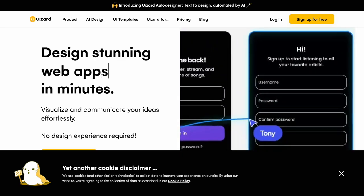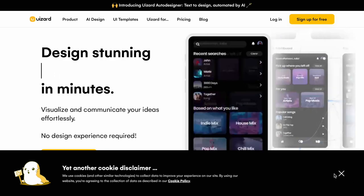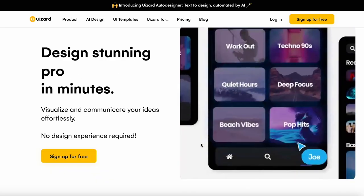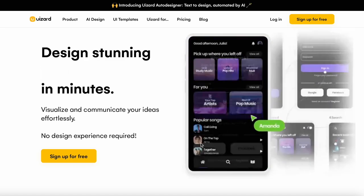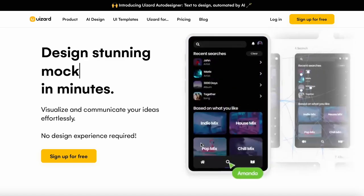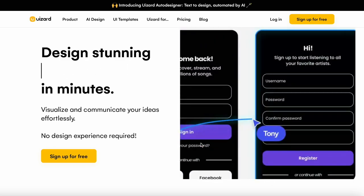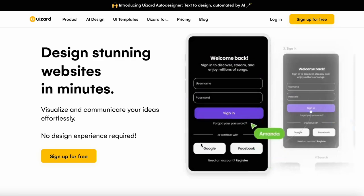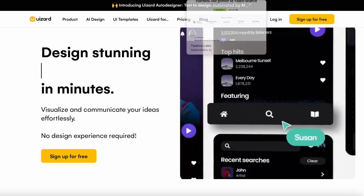The next one is called UIzard and it's pretty cool — I will actually do a video on this. It's basically a text-to-design tool that turns any drawing or sketch into beautiful website and app mockups in seconds. It's really cool, you guys got to check this one out.